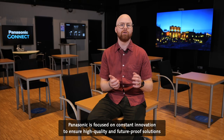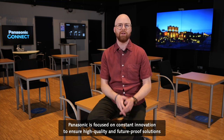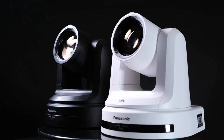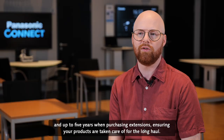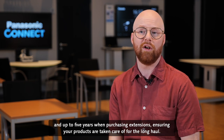Panasonic is focused on constant innovation to ensure high quality and future-proof solutions that allow you to offer the best overall teaching experience. For further peace of mind, all our PDZ cameras come with a standard three-year warranty and up to five years when purchasing extensions, ensuring your products are taken care of for the long haul.